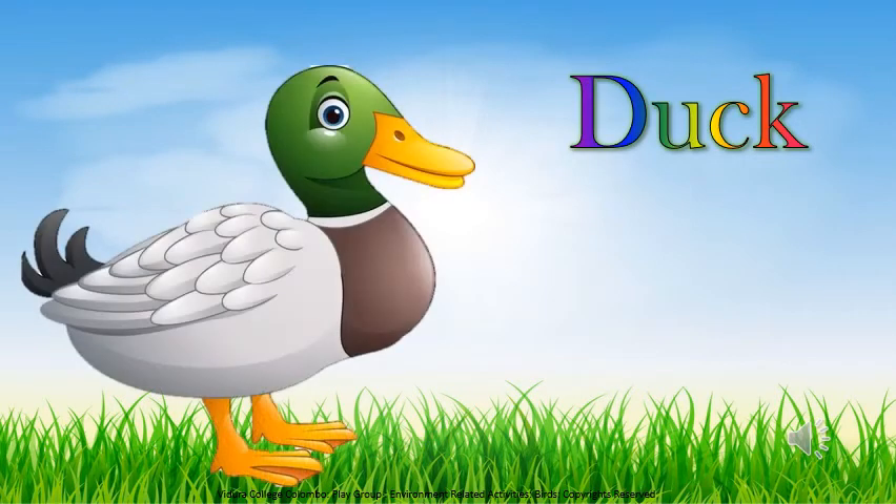Children, did you all hear the quack-quack sound? It's a duck, right? See, how many legs does the duck have? Two legs. Very good children. Ducks can swim. Have you all seen?